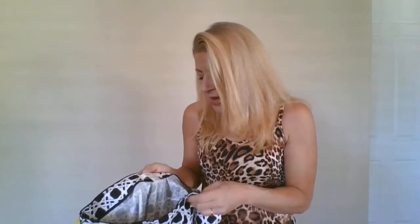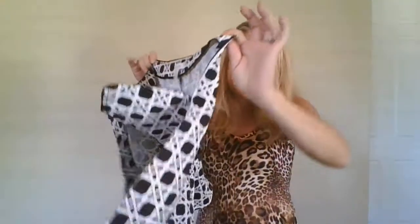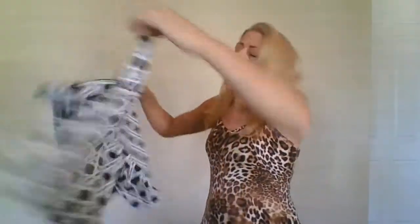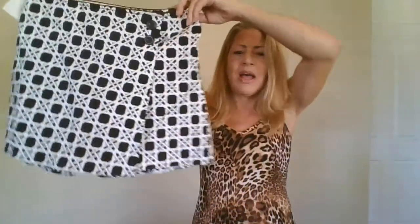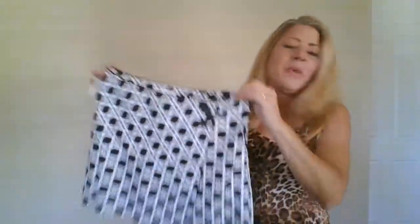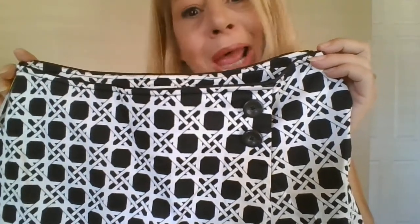This is White House Black Market, size 6 — another bread and butter brand. It's super adorable with a mock cross side zipper entry — a pair of skorts. I'll definitely list it under active leisure and mention it would be cute for golf. The pattern is like a basket-weave windowpane plaid — gotta get those keywords in!